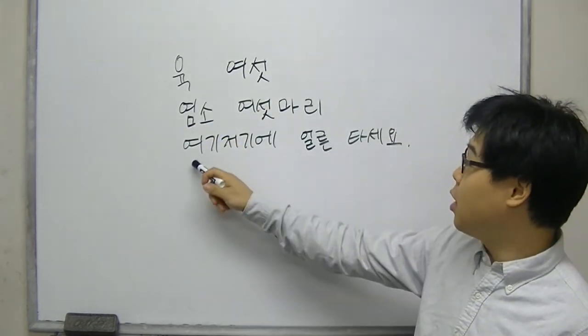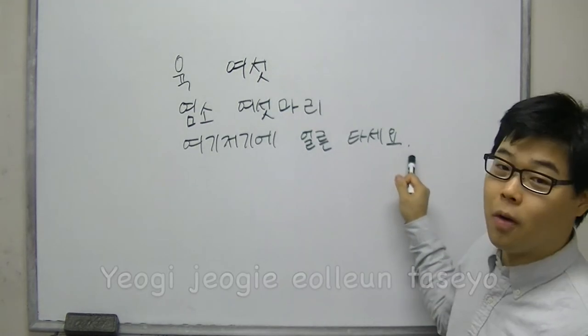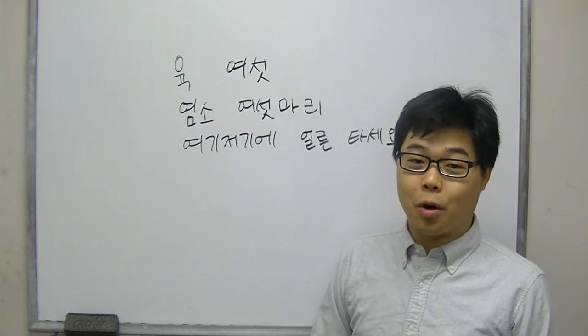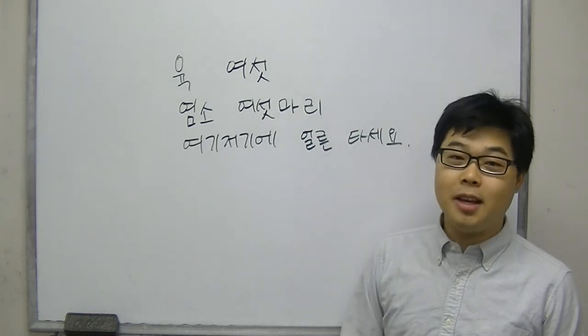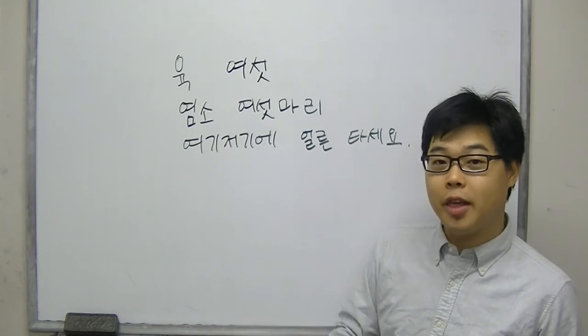The next phrase is 여기저기에 얼른 타세요. 얼른 means quickly, and 타세요 means please get on or take a seat. This 세요 ending makes it a soft command or invitation. And 여기저기 means here and there.